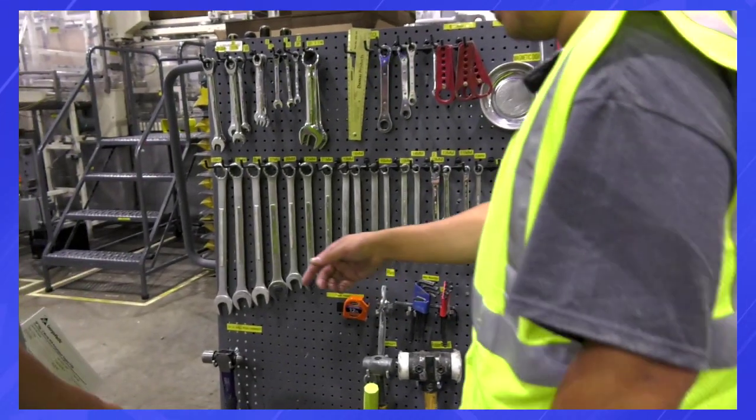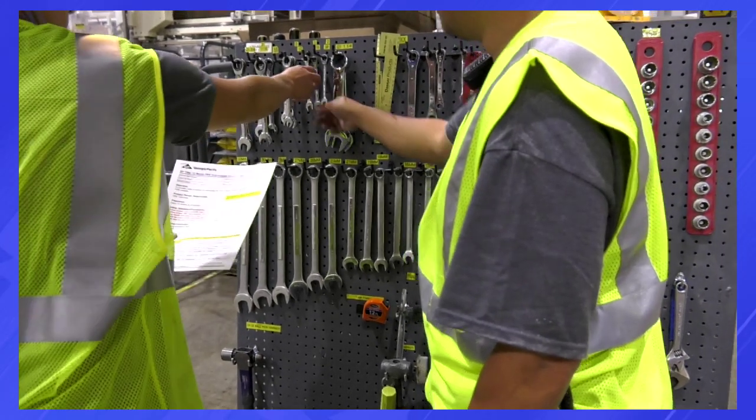Our manufacturing technician role could be located in either of our paper machine or converting areas. Want to know what your day might look like? Come on, let's take a look.